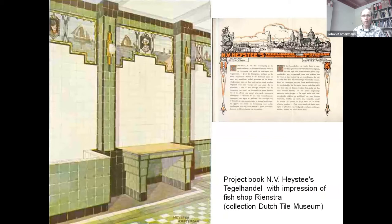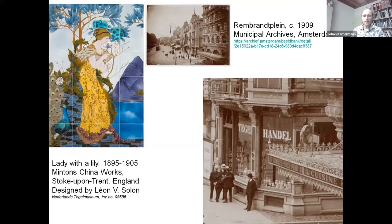In the early 1920s, the Amsterdam tile trader Heiste published a project book with examples of special applications they had realized. One of the artist's impressions clearly shows the interior of the Rienstra shop. About this tile merchant: Arnold Heiste had barely reached the age of majority when he opened his own tile shop in 1895 on Rembrandtplein. In England, he had an Art Nouveau tile picture made by the Minton's factory with his own name on it — suggesting this was originally a showpiece for his new store.